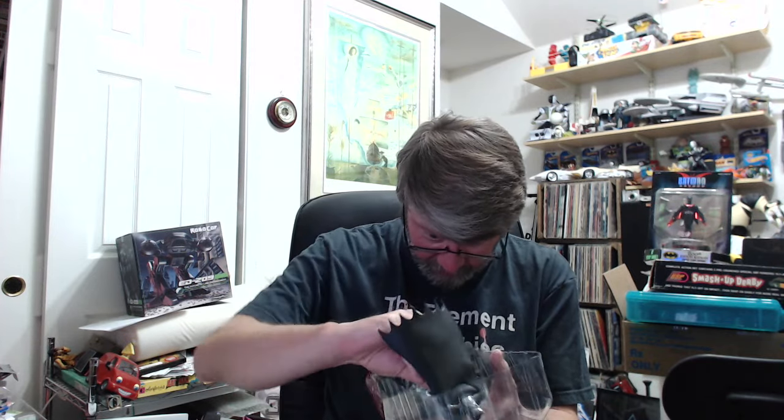Let's get this guy out. Okay, there's only one tie here to deal with. I remember when figures used to come so strapped down — nope, there's another one; it was under the cape. I remember when these things used to come so strapped down you literally had to get wire cutters out to get them off the packaging.